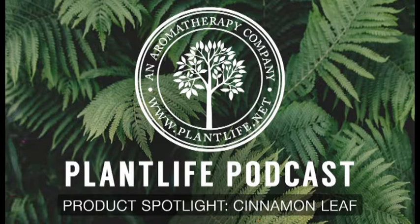Do you want to give cinnamon leaf a try? Visit us at www.plantlife.net. We also carry other oils that blend well with cinnamon, like clove, sweet orange, tangerine, or carrot seed. Don't forget to also find us on YouTube, Instagram, Facebook, Pinterest, and Twitter for more great content. If you learned something here today, give us a like or a thumbs up. Thanks again for listening, and I'll see you next time.